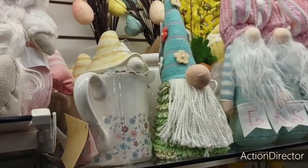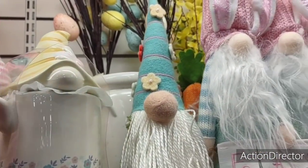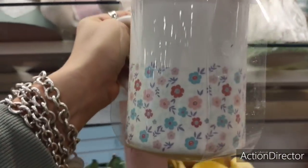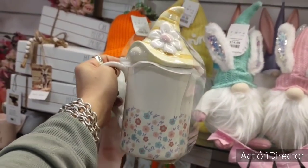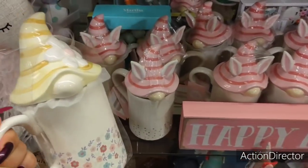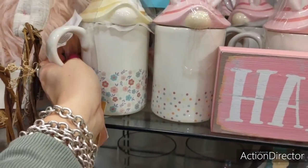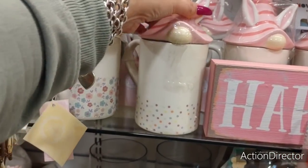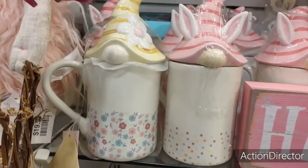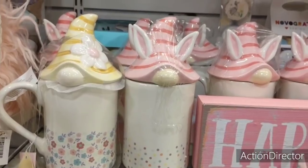And look at this gnome — oh my gosh, look at this! $5.99. I know — that is cuter and cheaper than Rae Dunn. I've got like three. So these are the two styles — the pink and the yellow. Let me move this over. Look at that — I mean, I don't even know what to say or do.